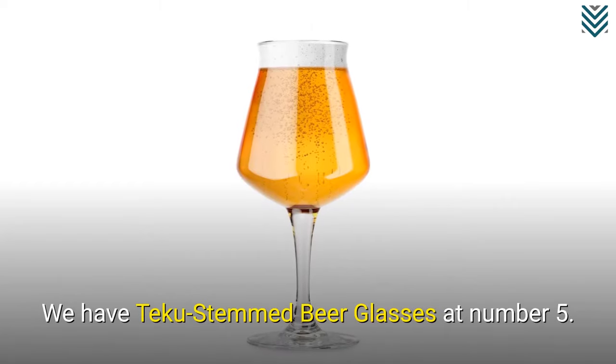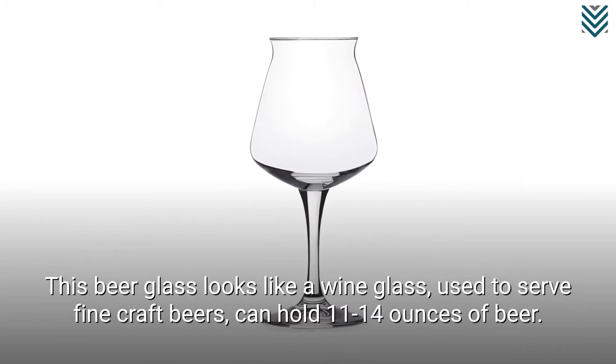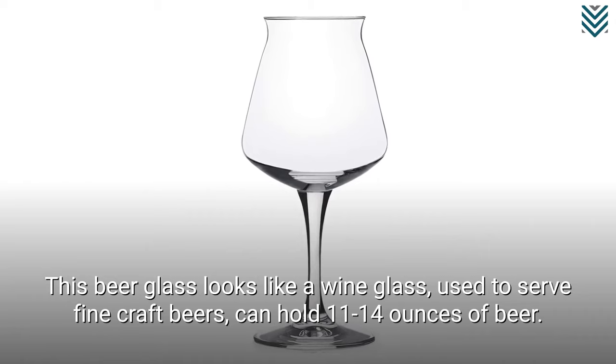We have Tiku-stemmed beer glasses at number 5. This beer glass looks like a wine glass, used to serve fine craft beers, and can hold 11 to 14 ounces of beer.